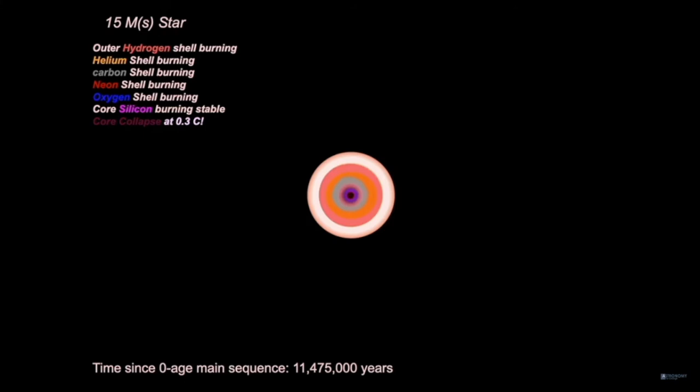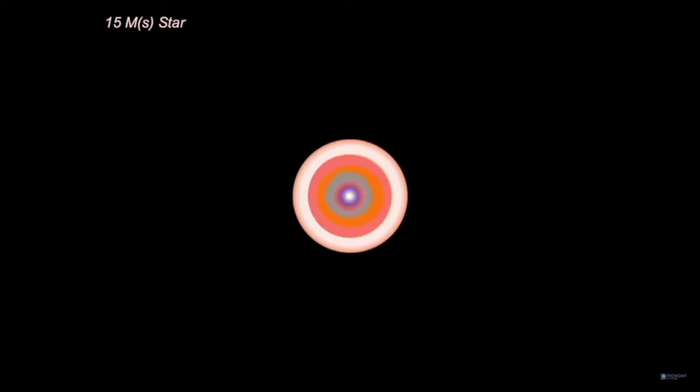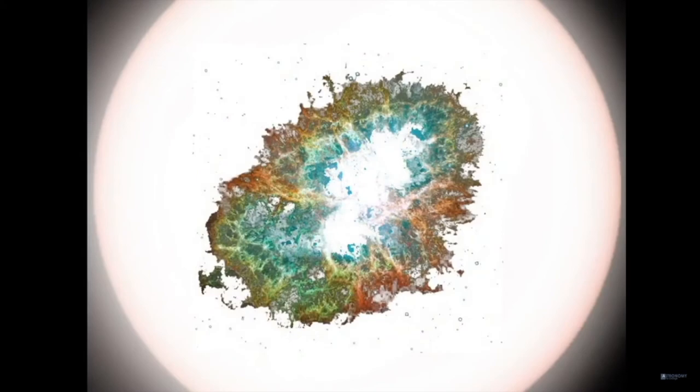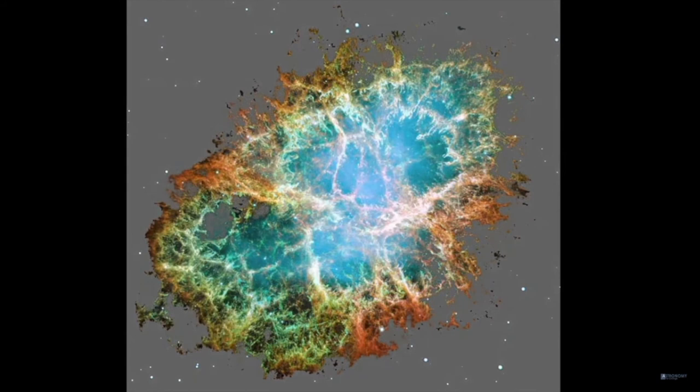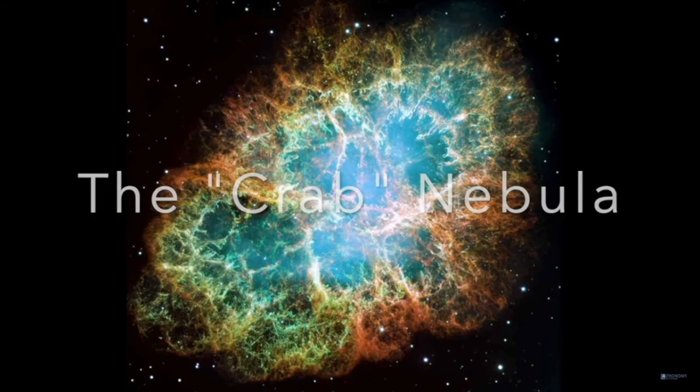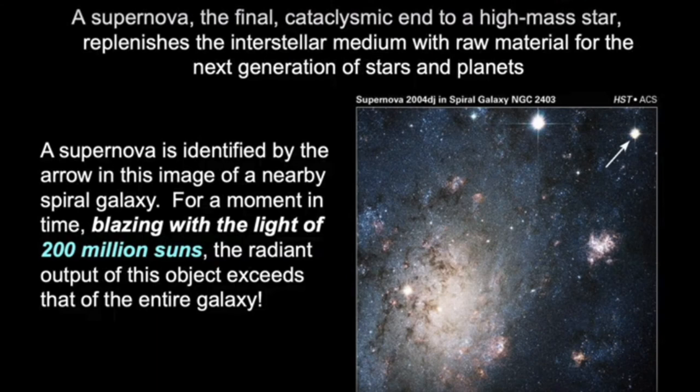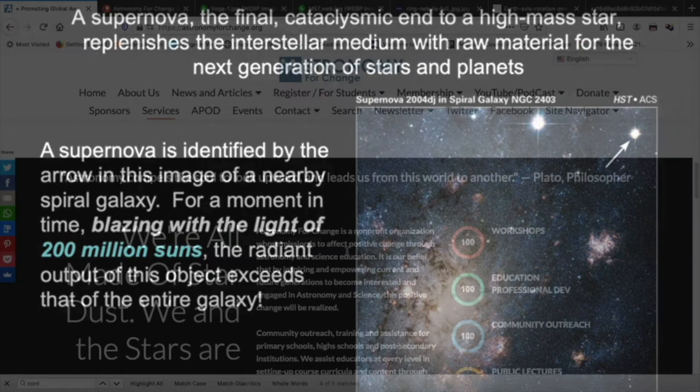The core collapses at 30 percent the speed of light — watch what happens. For a star like Betelgeuse, a 15 solar mass star, this is what will happen inside it, although some of those earlier shell burning steps may already have begun. What we have today is the Crab Nebula in the constellation of Taurus — Messier 1 — a core collapse supernova: the final cataclysm end state of a high mass star, replenishing the interstellar medium with raw material for the next generation of stars and planets. For a moment in time, blazing with the light of 200 million suns, the radiant output of this object exceeds that of the entire galaxy.